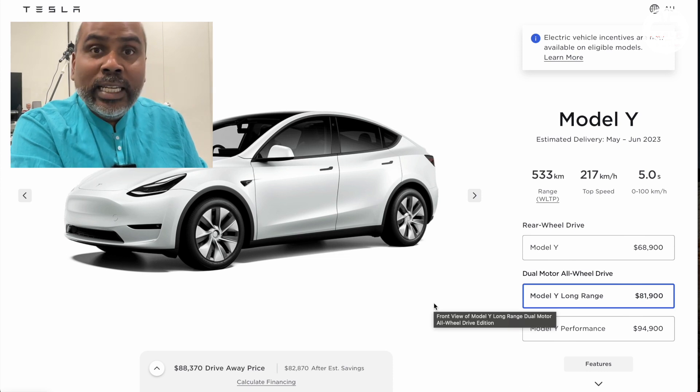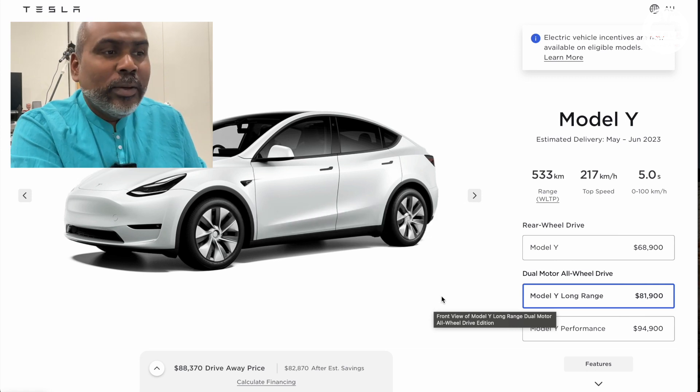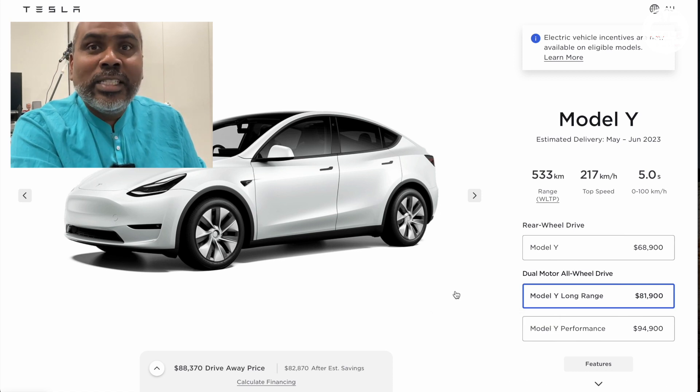And also, in light of this particular model dropping, I am going to revisit my Tesla Model Y Performance order, which is due for delivery on the 15th of April. We're going to see if we are going to change it at all, and you will be super-surprised at the conclusions that I've come to, and why. So stay with me till the entire video.